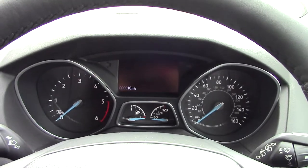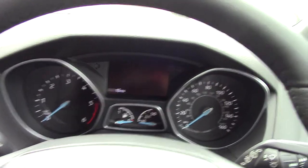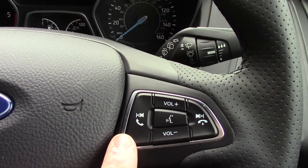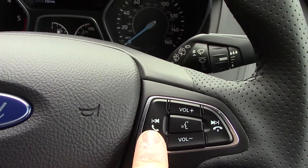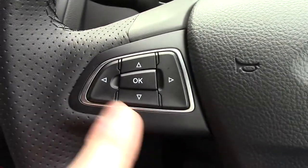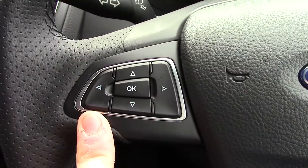Inside the vehicle we can get a look at the instrument cluster and trip computer. We can get a look at the controls on the steering wheel — here we've got volume for the radio as well as the Bluetooth voice. On this side we've got controls for the trip computer.